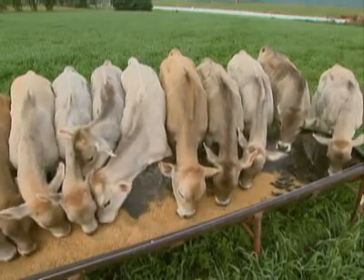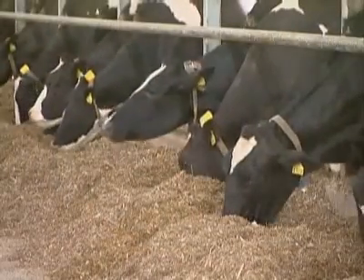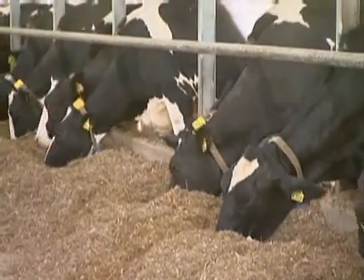You may think cows only eat hay and clover, but their diet is much more complicated than that. Cows get fed a specific diet depending on where they're at in their life cycle.